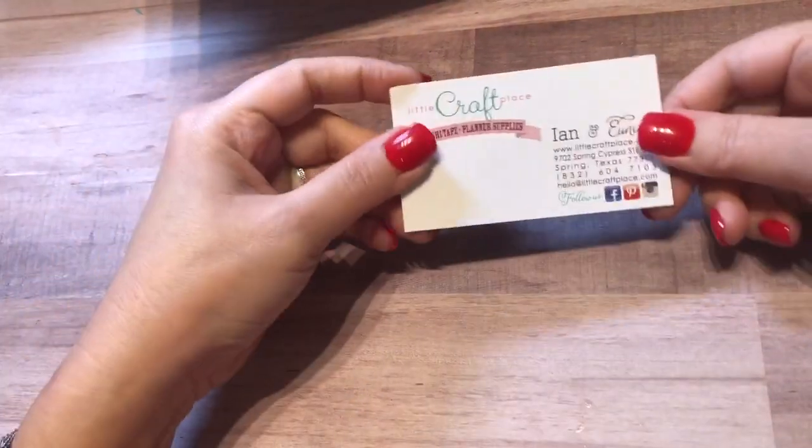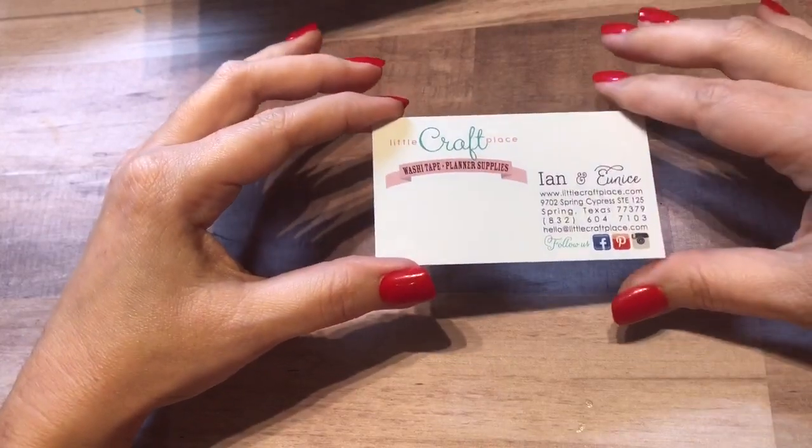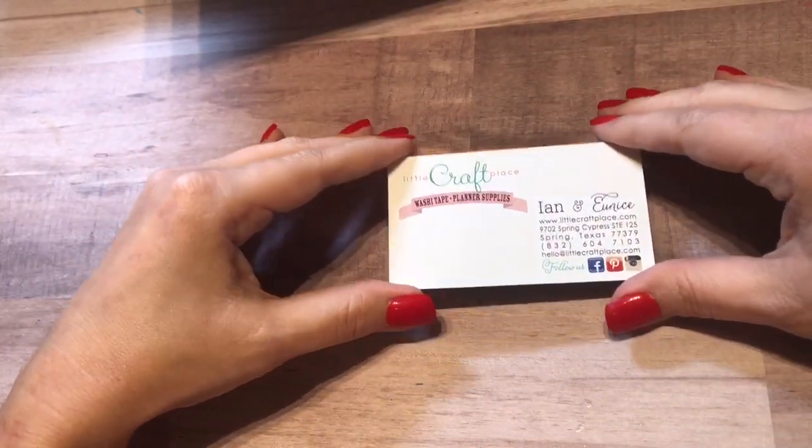Hi everyone! I was hoping for better lighting today but that's not going to happen. It's cloudy and I have no idea when it's going to decide to straighten up.